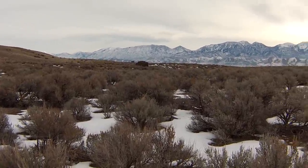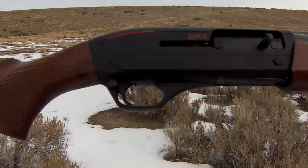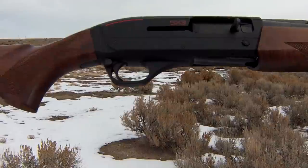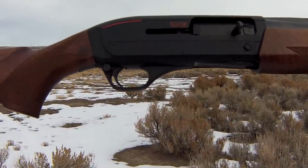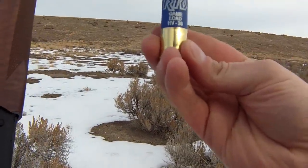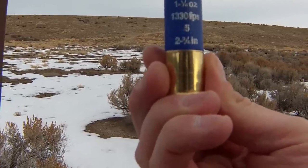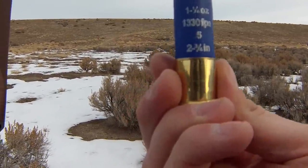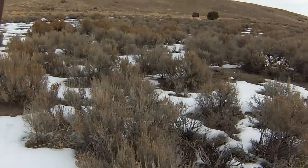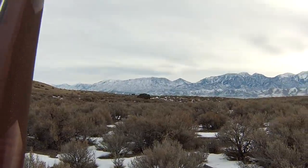We're hunting for jackrabbits and cottontails today. I'll be using the Winchester SX-3 — this is the SX-3 12 gauge field model with a 28-inch barrel. I'm shooting some Rio game loads, one and a quarter ounce, number five shot, going 1,330 feet per second. A lot of times I'll end up shooting at a bunny through sagebrush, just estimating where they're at — you may have half a second when you see them, so it doesn't give you much of a shot opportunity. All right, let's get them.